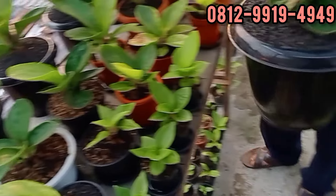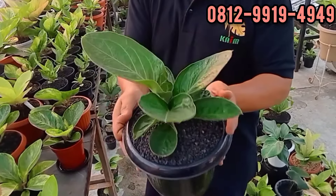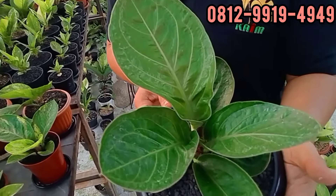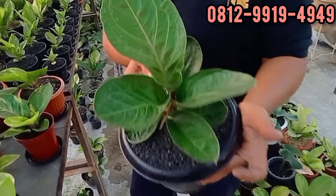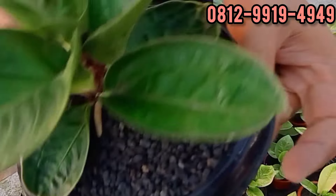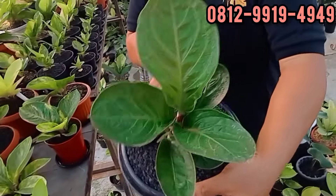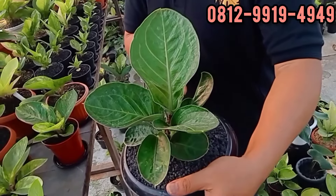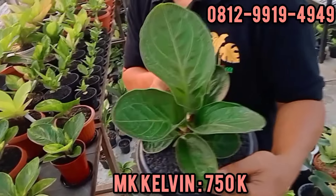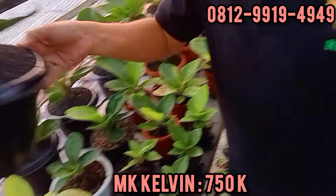Ini indukannya, gedenya. Dari tempat dingin. Suhu dingin. Daun paling kecilnya mangkoknya cekung banget. Mau lihat di sini di Jakarta, insya Allah lebih bagus lagi. Made in Betawi. Berapa, Bang? 750. 750 MK Kelvin, silahkan koleksi nih. Baru di Jakarta di abang doang.